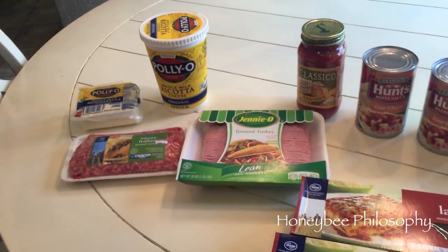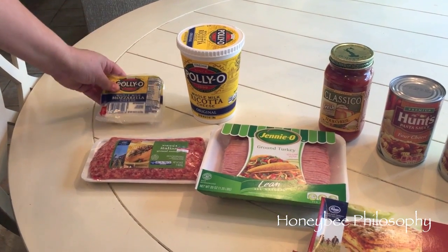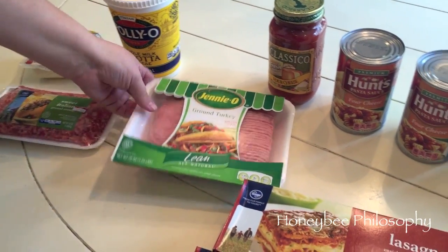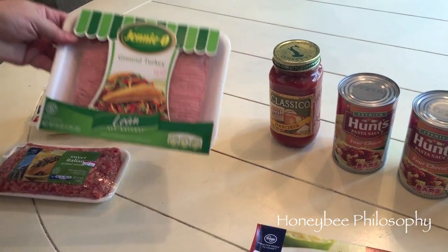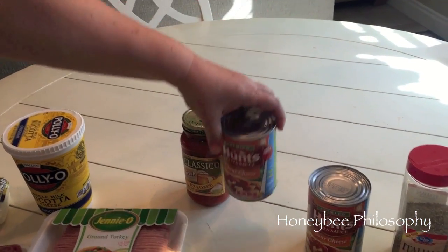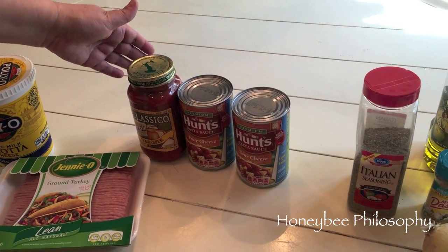Hi honeybees, guess what time it is — it's time for cooking in the hive! We're gonna make lasagna. Here are some of the ingredients: Polly-O ricotta cheese, Polly-O mozzarella, some sweet Italian sausage — we're not gonna use all of it. Jenny-O ground turkey lean, Classico four cheese sauce, and Hunt's four cheese sauce. This is the easier way to make it — you can make your own sauce, but no thanks!